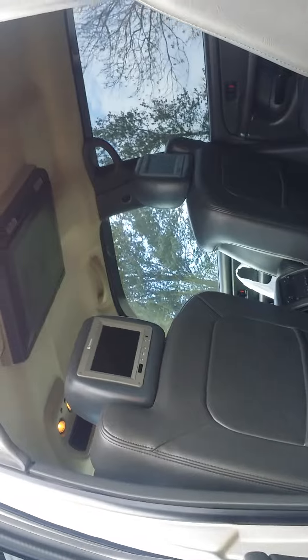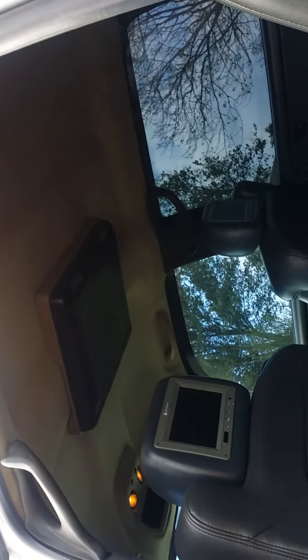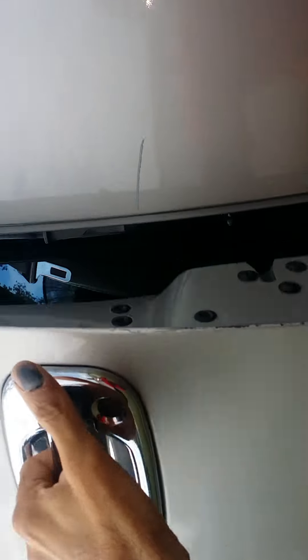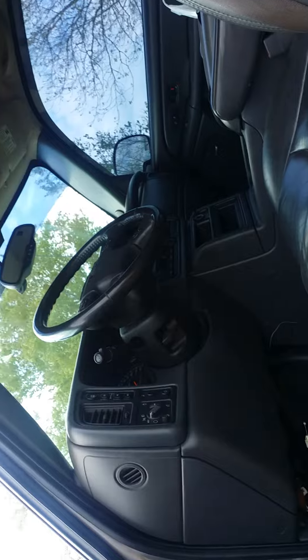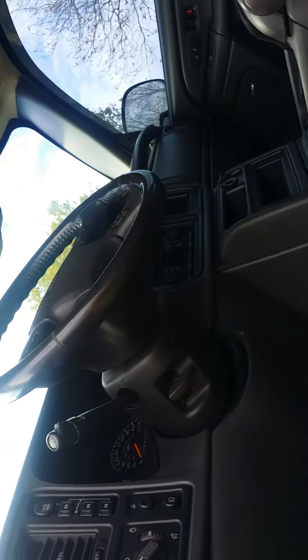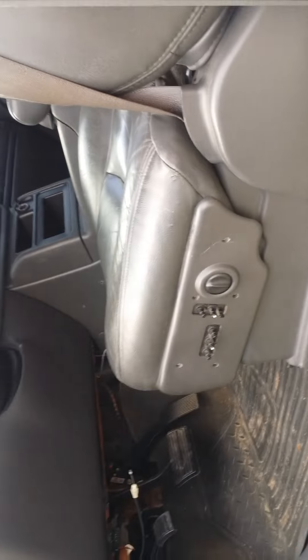Got three TVs — a big screen drop-down and one on each of the back seats. Getting ready to put the double din system back in here with a 1,200 watt booster amp. It's already got those speakers in it. I'm going to get a box in the back with a couple 12s and put a DVD player back in it.